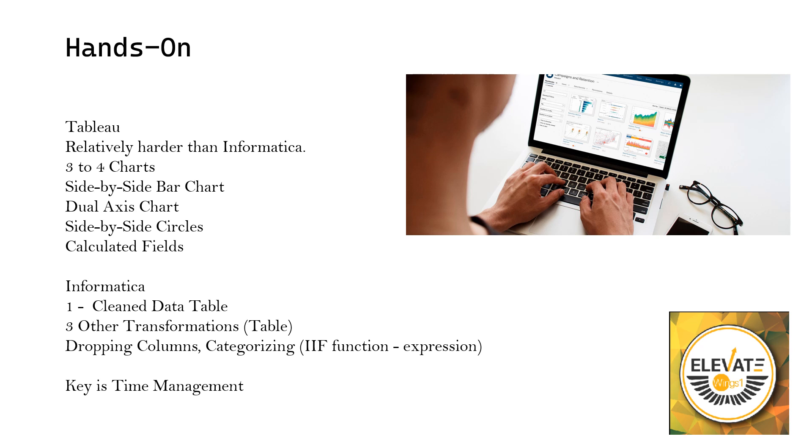In the exam you will definitely be asked to create calculated fields. You will be given sales and other amounts and asked to create a new field to calculate profit. You should know all the basic formulas to calculate profit and similar metrics. Calculated fields is an important topic, so learn basic formulas inside Tableau and how to create those calculated fields.